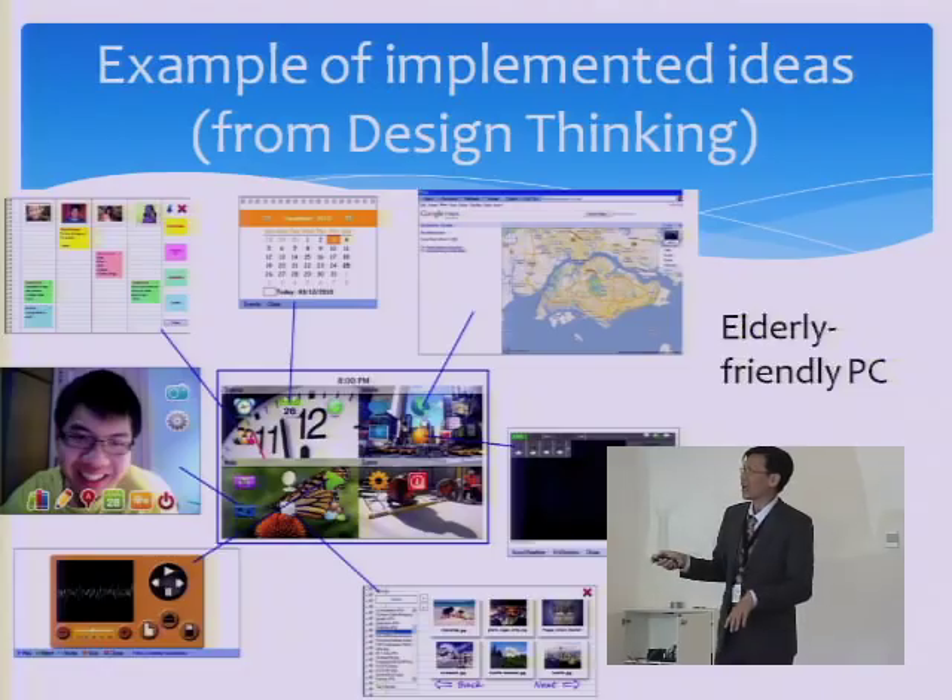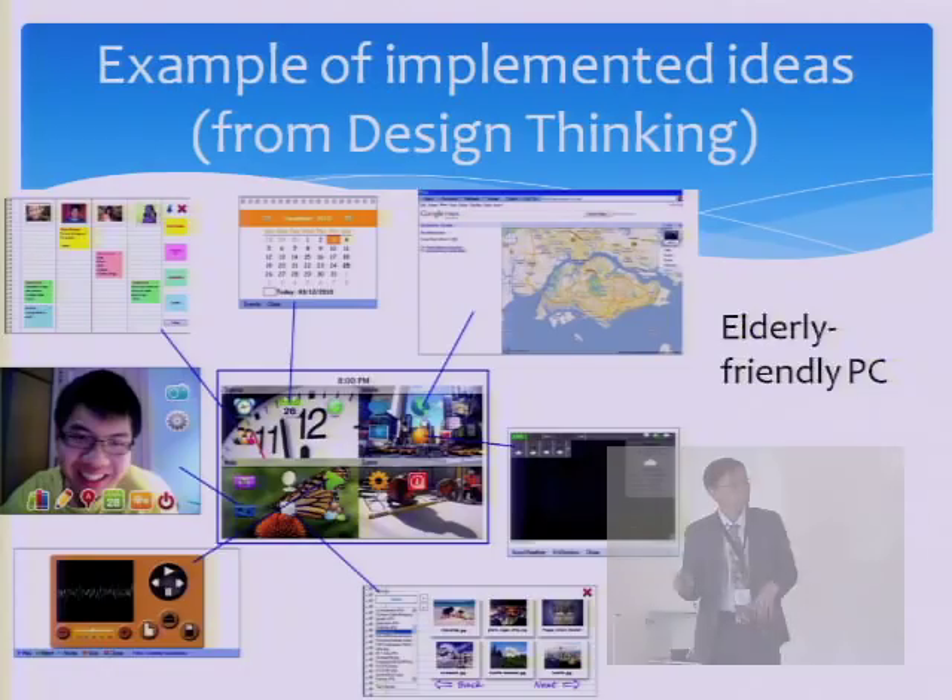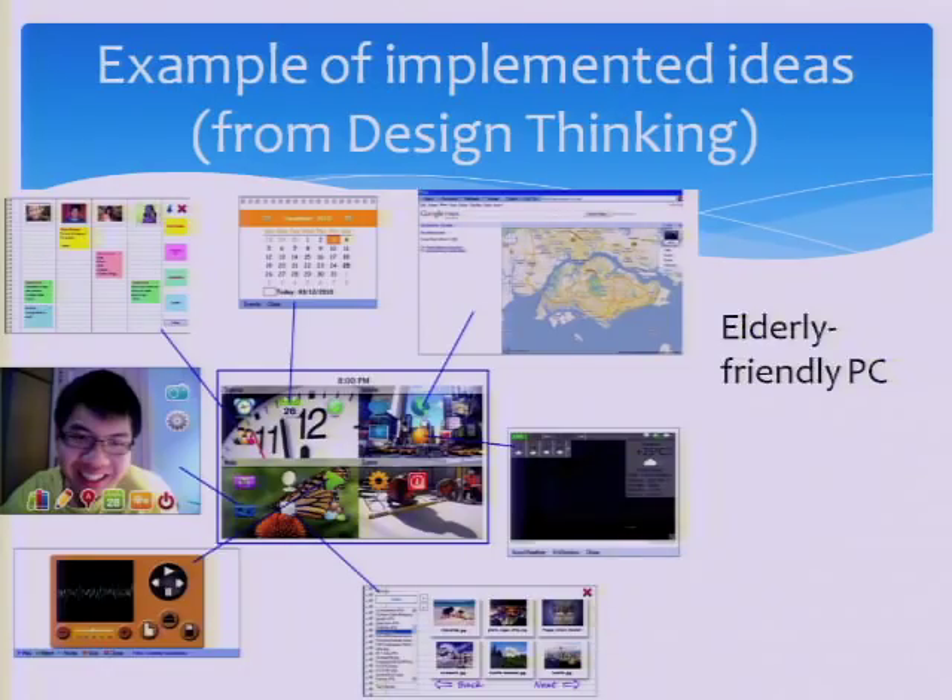This is another project: an elderly-friendly PC with a touch screen. It's easy for them to use — as easy as an iPad.